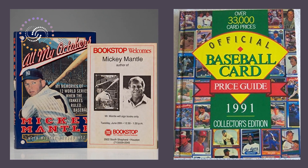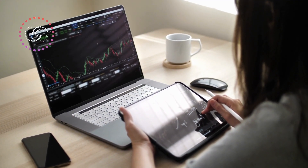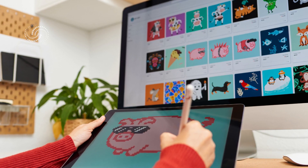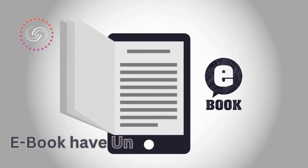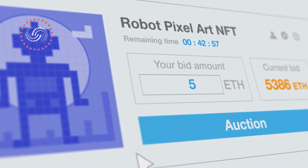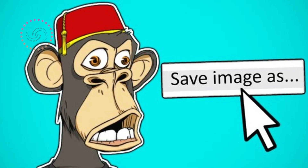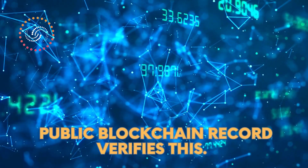In contrast, unique physical objects like a signed first-edition book or a rare baseball card are non-fungible — they cannot be exchanged for another object with the same value because they are unique and hold sentimental or collector's value. Similarly, NFTs are unique digital assets that cannot be exchanged for another NFT with the same value. Take that principle and apply it to any book that comes with a unique digital signature, certified by its author, of which only 25 official copies exist on the blockchain, and you've got yourself an NFT. NFTs allow digital assets to be unique and have monetary value. If you own an NFT, that NFT is yours, and even if someone screenshots it or downloads it — seemingly stealing it — they do not own it, and the public blockchain record verifies this.